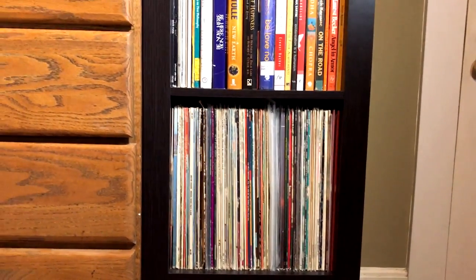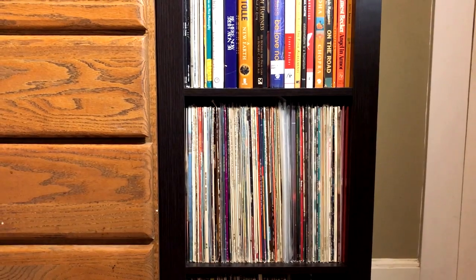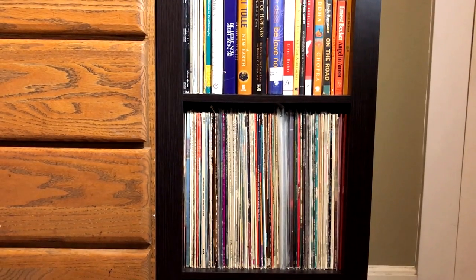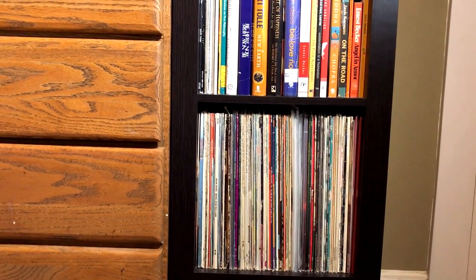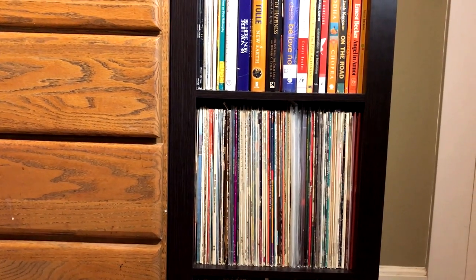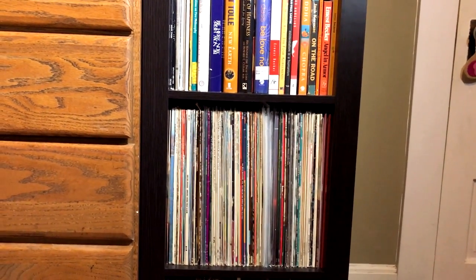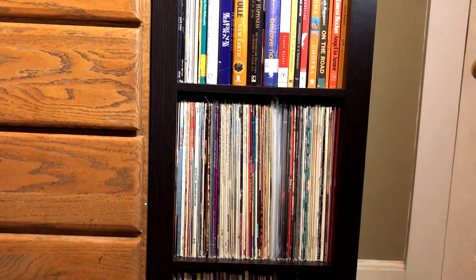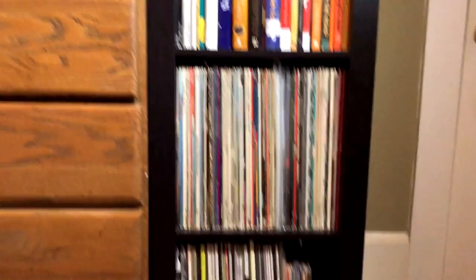And below that we have mostly what is my great uncle's records that I kept after he passed away, as well as easy listening, classic crooner type stuff — Dean Martin, Harry Belafonte, Nat King Cole, Johnny Mathis, things like that. And separated by some sleeves, there is what is the Inbox, stuff that I haven't listened to yet. And some of this stuff has been there for years, and I still haven't listened to it, which is kind of ridiculous.